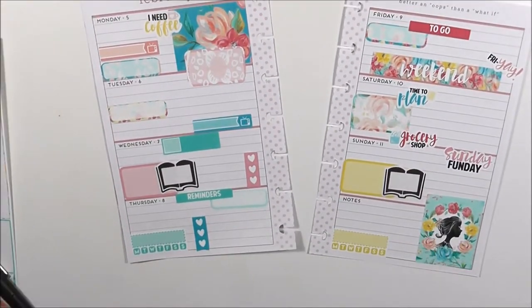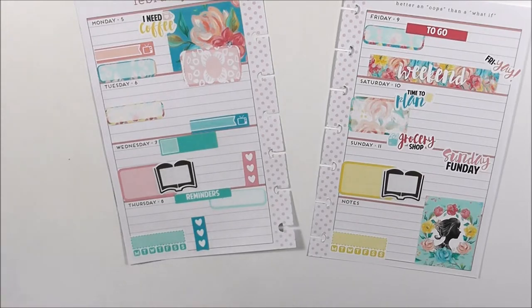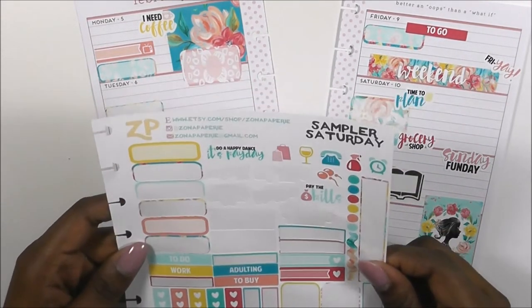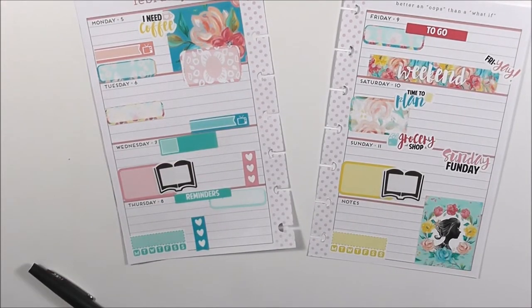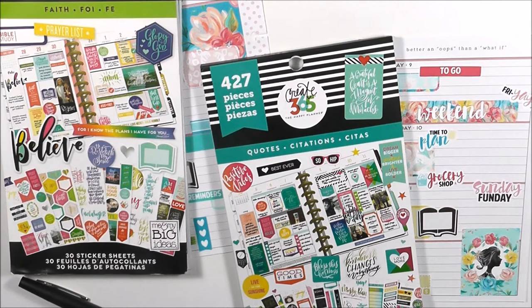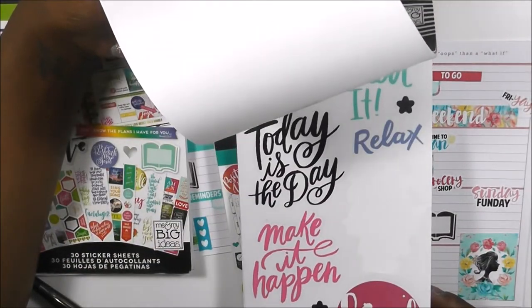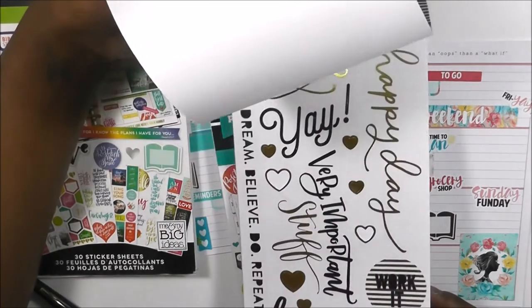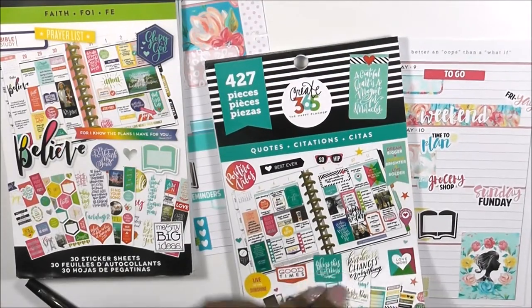How absolutely gorgeous is this, just from using my Saturday Sampler from Zona Papery — I love it! I'm gonna save some of these stickers for my Franken Planner. Now it's time to bring out the Faith sticker book and the Quote sticker book — that's all I'm going to need. Let me also put out 'Today is the Day.' As you guys know, this is one of my favorite sticker books — it has these gorgeous florals in it, but it also has some beautiful clear stickers, so I may use a sticker from there.